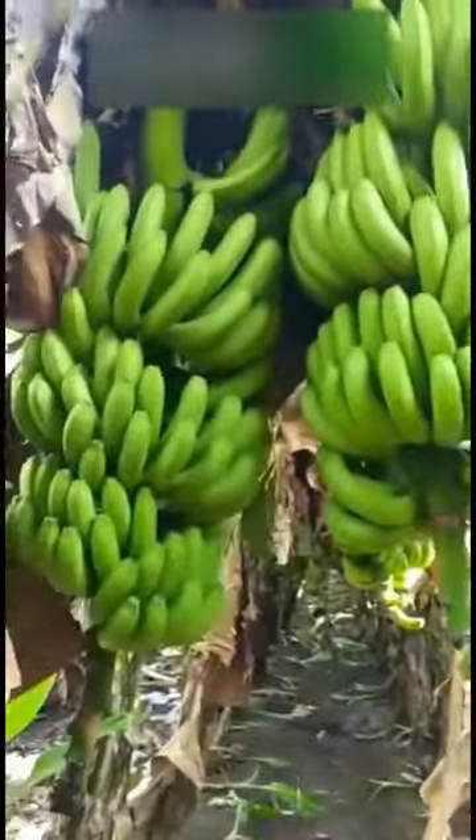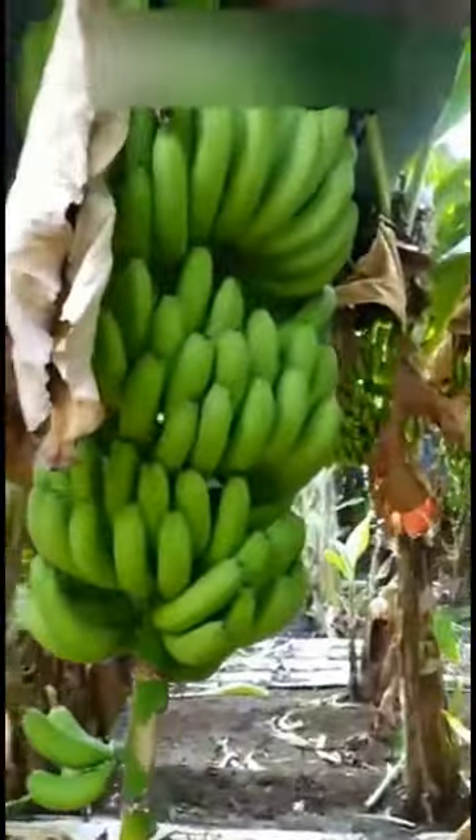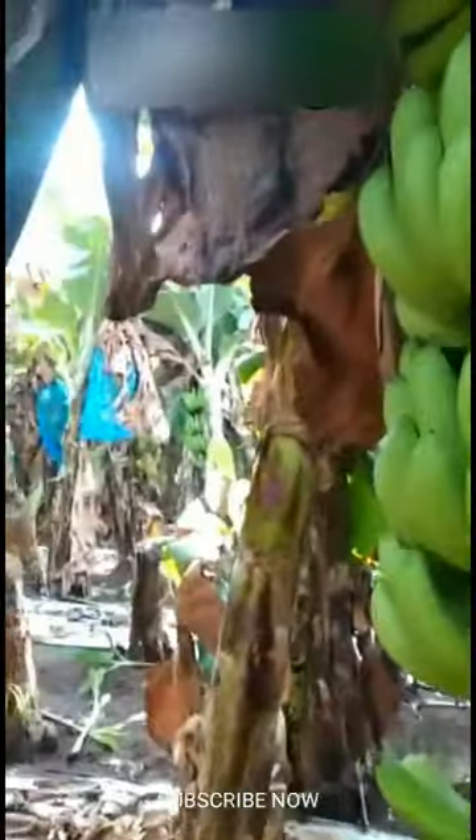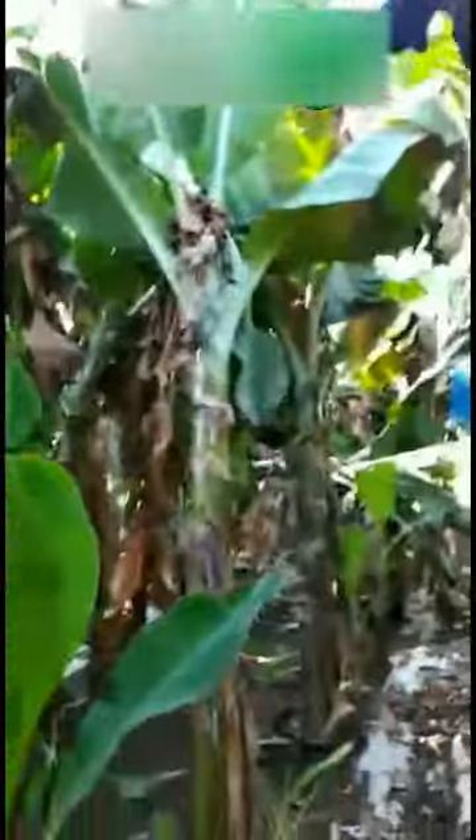For tissue culture plants, each bunch will have 10 to 12 hands with 175 to 225 number of fruits. The fruits of the Grand Naine banana variety are delicious to eat, and the keeping quality of the fruit is high compared to native varieties.